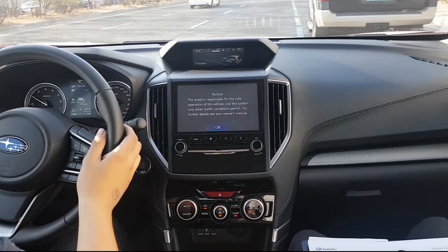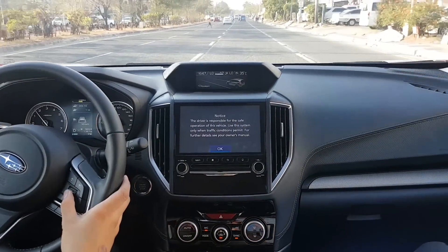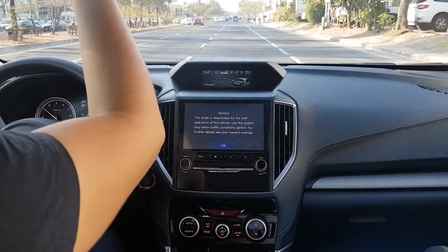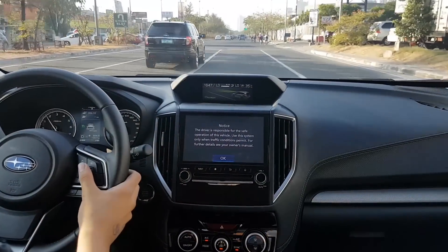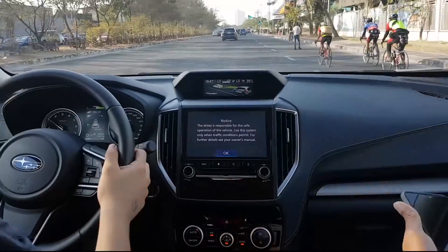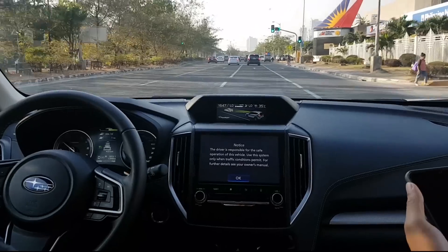I got to test the EyeSight on the road and it really does work. The vehicle automatically slowed down when it detected a pedestrian crossing the road. I also got to test the adaptive cruise control in traffic and it worked as advertised. Given the features of the vehicle, I would expect it to be a lot more expensive, but it's cheaper than the RAV4 and about the same price as the gasoline-powered CR-V.